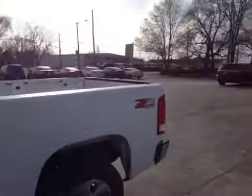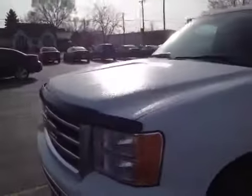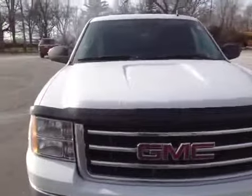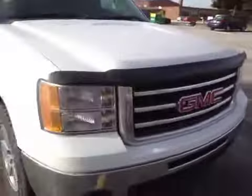Overall, the body's in excellent condition also. I'll take you for a walk around here. The driver's side looks nice and straight. Paint looks good. Tires are good. The front hood looks good. It has a wind deflector.